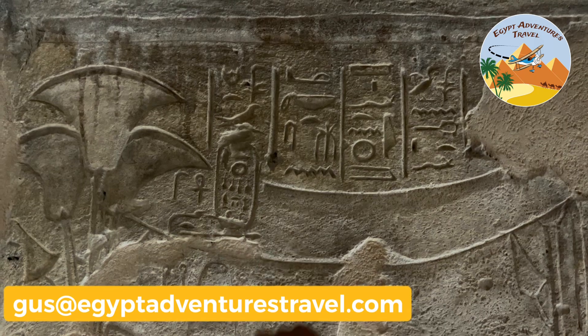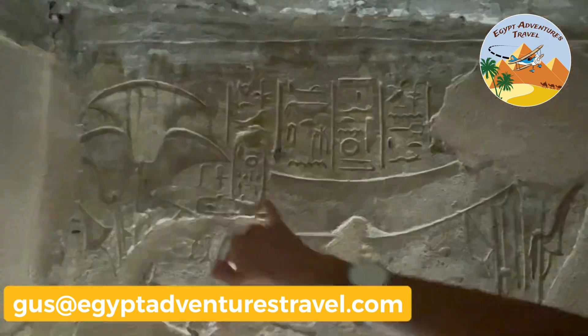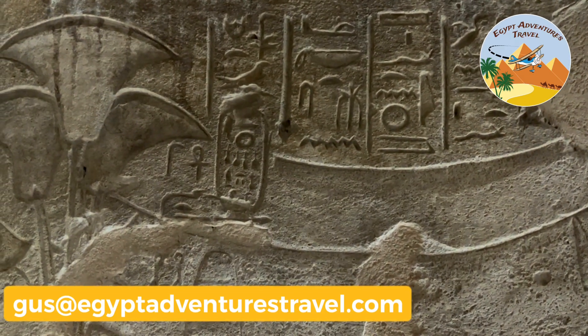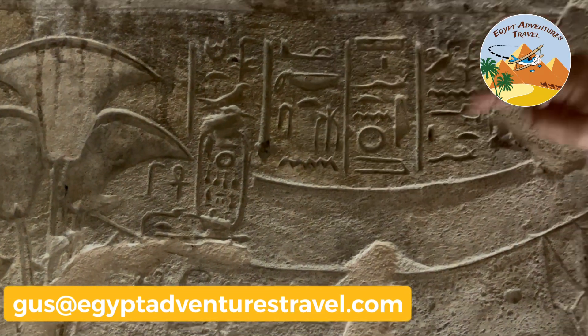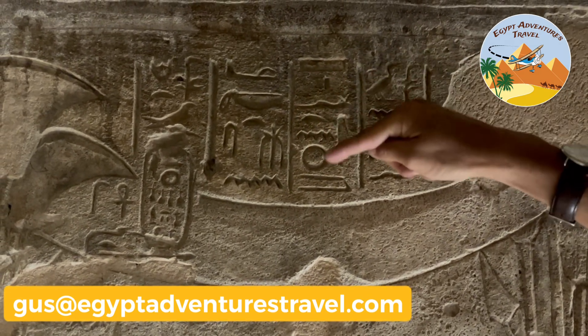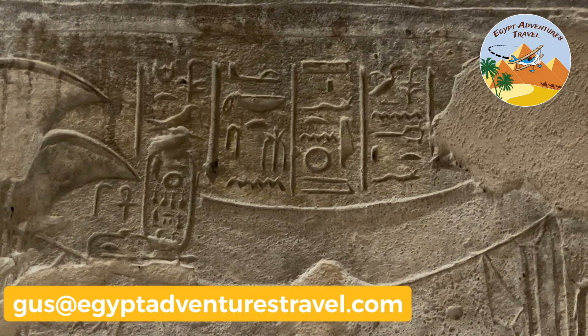This is the cartouche of Nefertiti — she is Neferuaten. Aten is the circle, the sun. Aten's name is written right here: the reed leaf, the bread loaf, the water, and then the sun disk.